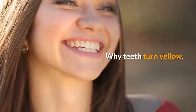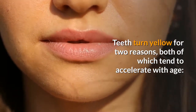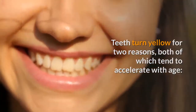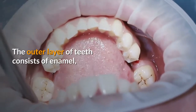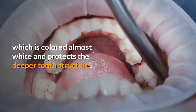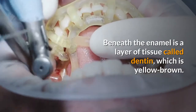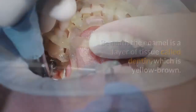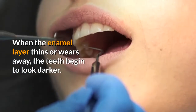Why do teeth turn yellow? Teeth turn yellow for two reasons, both of which tend to accelerate with age. Enamel Thinning: the outer layer of teeth consists of enamel, which is colored almost white and protects the deeper tooth structure. Beneath the enamel is a layer of tissue called dentin, which is yellow-brown. When the enamel layer thins or wears away, the teeth begin to look darker.